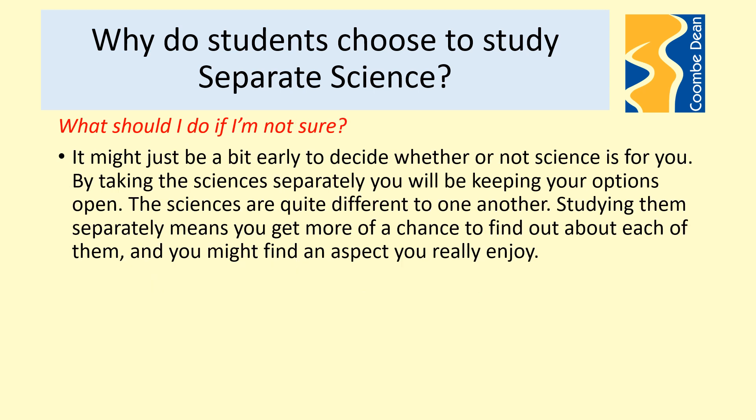If you're just not sure, it might be a bit too early to decide if you want to go into science or not. Taking three sciences separately keeps your options open. The sciences are really quite different from one another, and studying them separately gives you more of a chance to find out about each one — whether you enjoy them, which aspects you find easier or more interesting — giving yourself more time to discover what you enjoy about the subject.